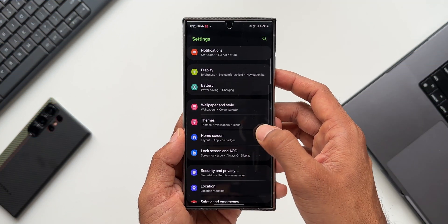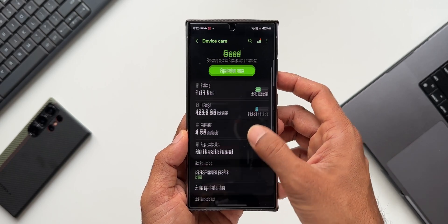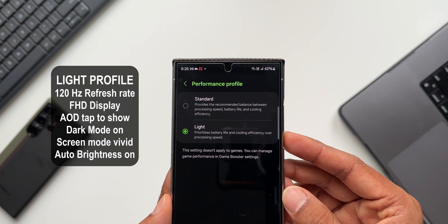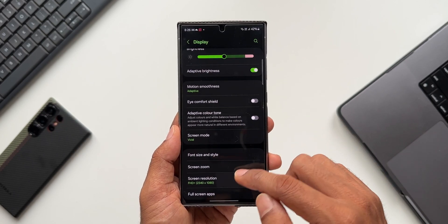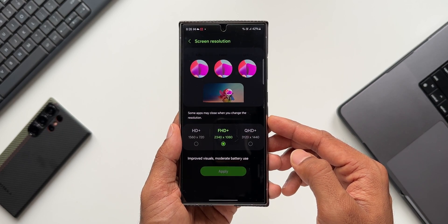Now for the second settings. I selected the light performance mode, which prioritizes battery life and cooling efficiency over processing speed. On light performance mode I set the screen to 120Hz adaptive refresh rate and set the display to Full HD instead of QHD. The rest of the settings remained the same: AOD set to show, dark mode on, screen mode vivid, and auto brightness on.